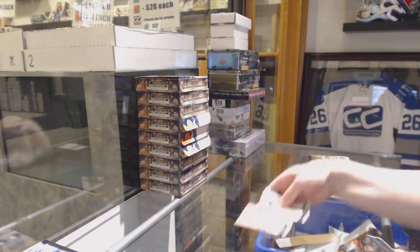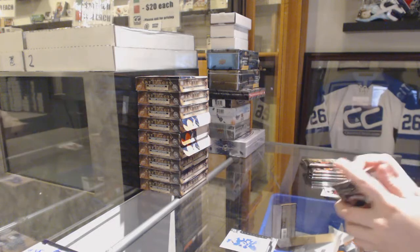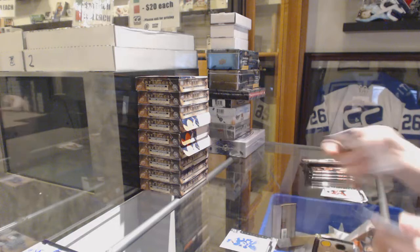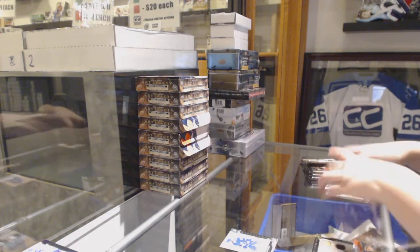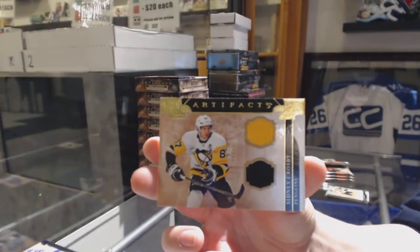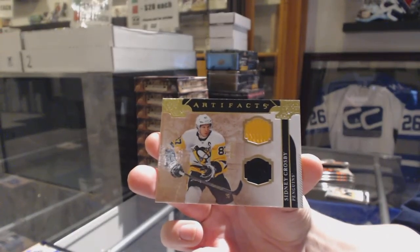We've got number 2, 699 — Nikita Kucherov for the Tampa Bay Lightning! This is a good box! Number 2, 99 — dual jersey for the Pittsburgh Penguins, Sidney Crosby! Because a Pedersen out of 5 wasn't enough, we had to get a Crosby jersey.